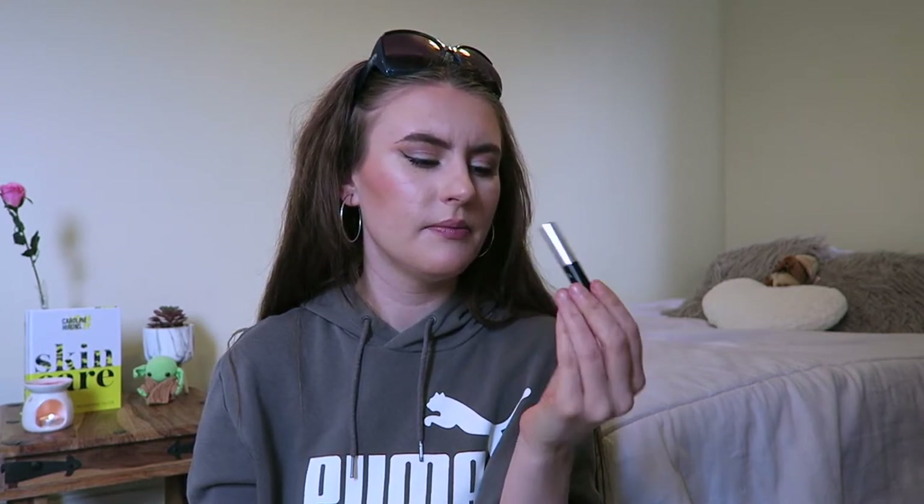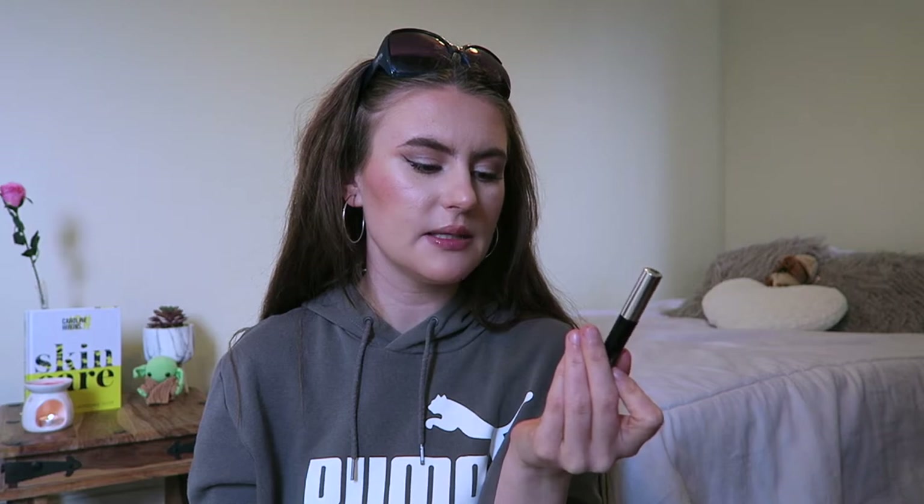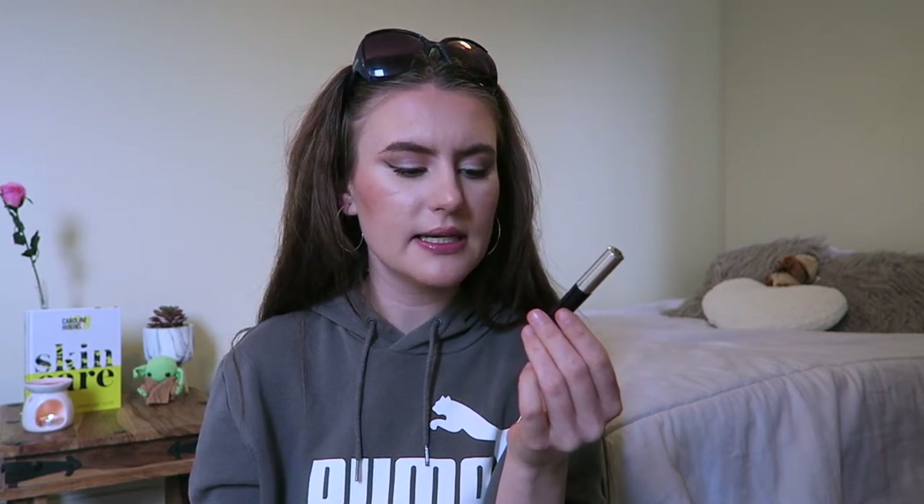There doesn't actually feel like there's much product in the brow gel. I'm not sure I'd repurchase it. It's a brown shade but the writing is already rubbing off the packaging, which makes me wonder if it's been used before or if it's just poor quality. I'm not sure I'd recommend this one.